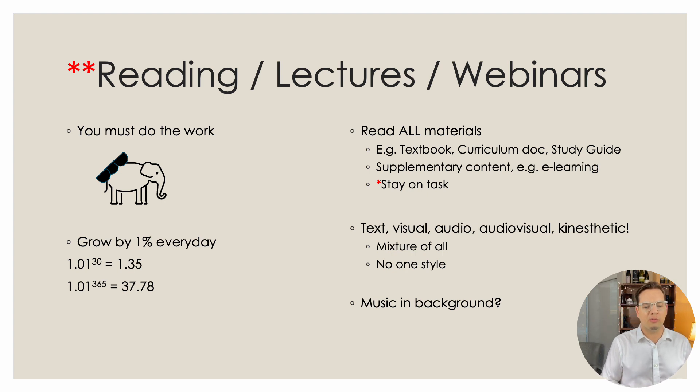And one last question: do you like music in the background when you study? You can enter in the comments whether you like to play music — is it classical? Progressive house? Instrumental? How do you study?